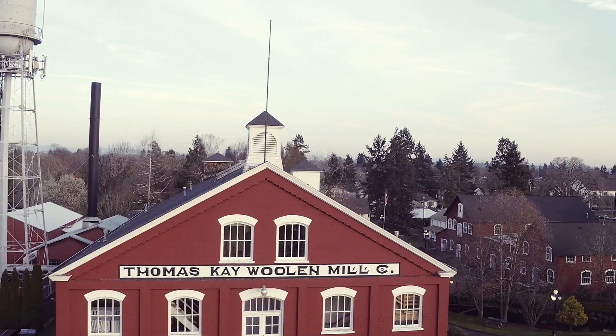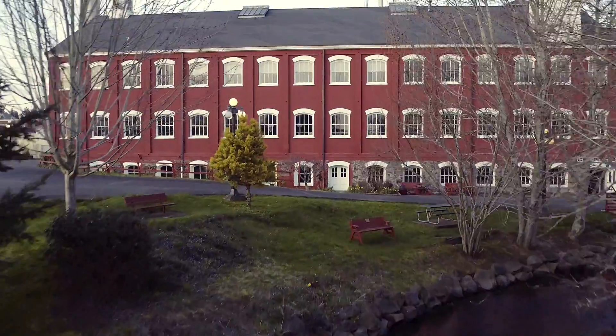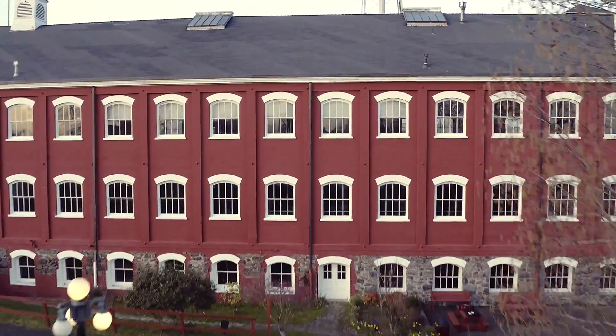We're here at the Willamette Heritage Center, which is one of the unique places of industry in the whole western United States, here in Salem, Oregon.